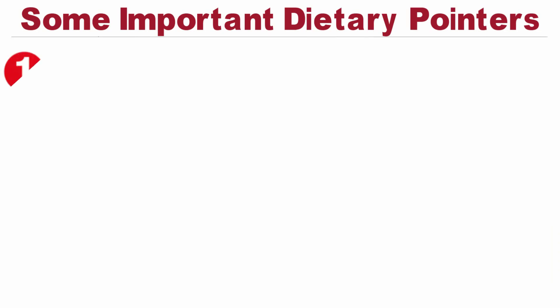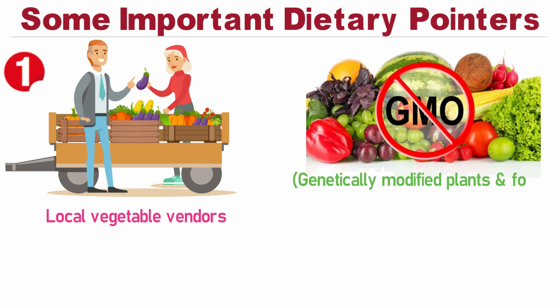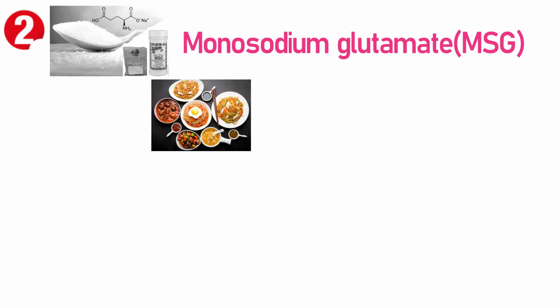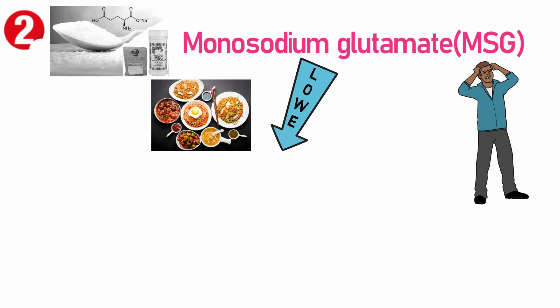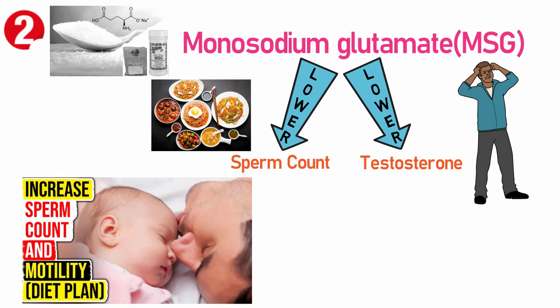Now let's look at some important dietary pointers. Buy your vegetables from local vegetable vendors and farmers. GMO or genetically modified foods are used in large-scale production, and there is strong evidence that GMO foods have a negative impact on testosterone levels. Some common GMO foods are corn, soya bean, and papaya. Second, monosodium glutamate or MSG powder, commonly used in Chinese food items, reduces sperm count and testosterone, so it is very important to avoid it.